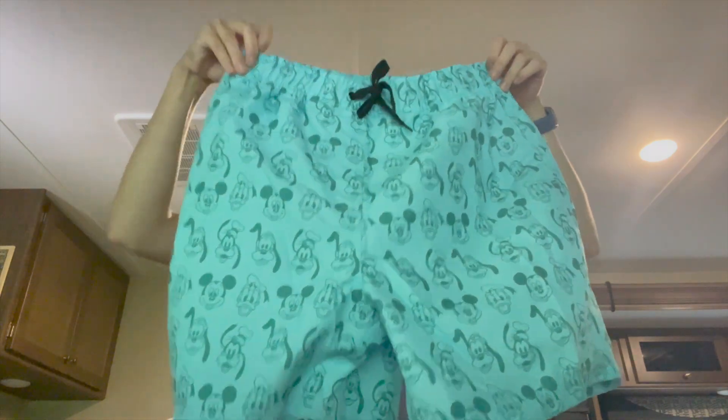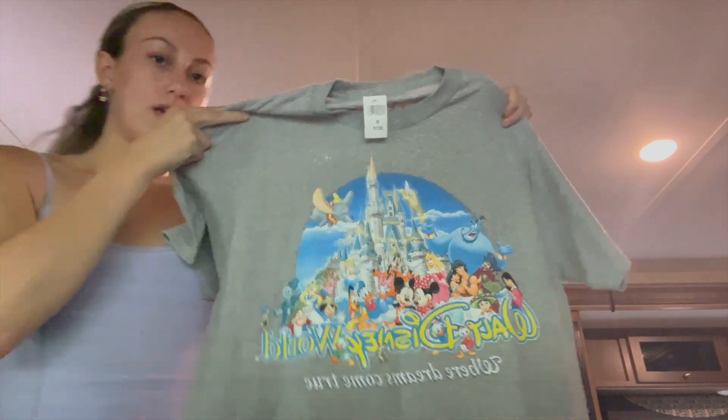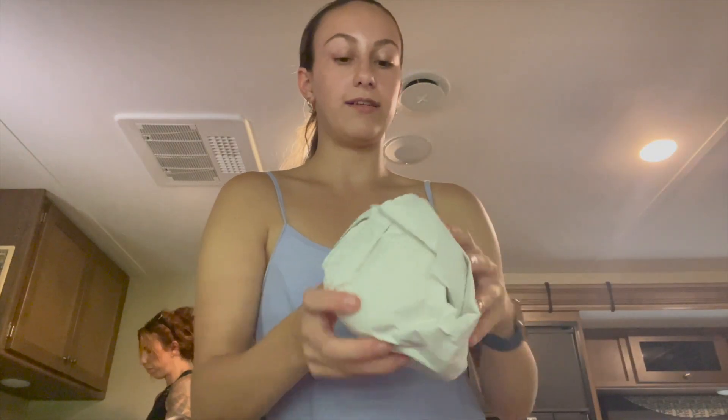We just went to the Trading Post and got a few things. The first thing I got is a gift for my boyfriend — some super cute Mickey trunks. He's actually coming to do the program in a few weeks and I've been wanting to get those for him. My mom got this really cute shirt that I've seen people wear in the parks. And lastly I got this cup again — I had it before, dropped it and broke it, and I used it literally every day so I had to replace it.